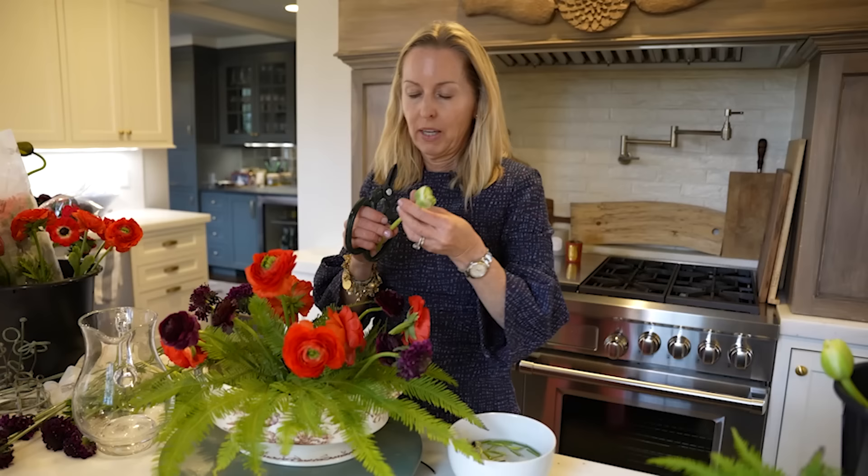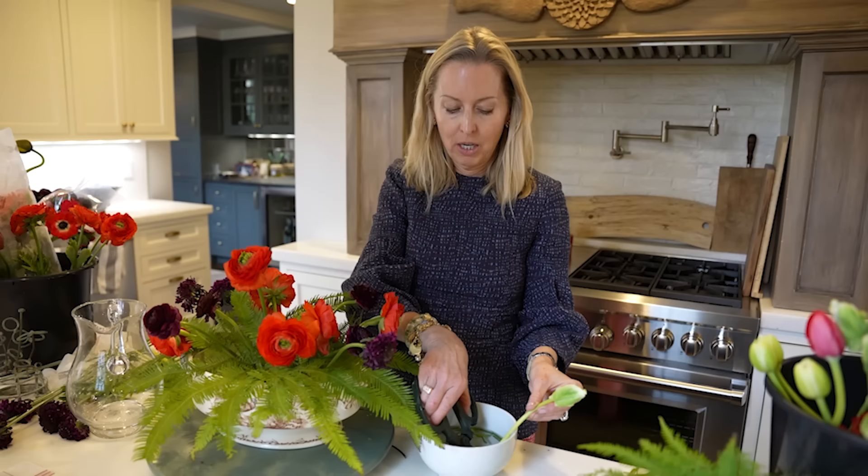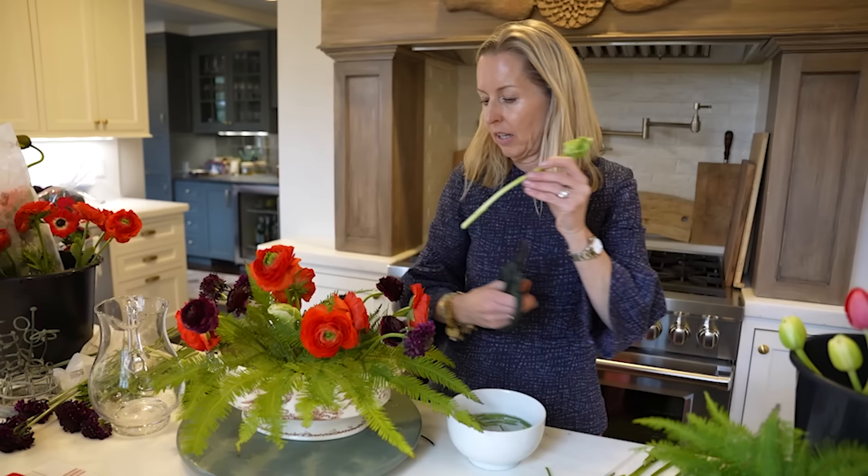This is a tulip and it hasn't opened yet. When you're using tulips, make sure to cut the stems a little shorter than you actually want, because they will continue to grow. I think it adds a nice sort of color to the purple and the red.